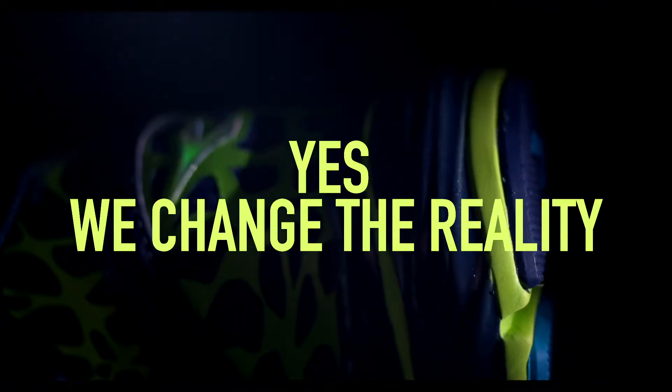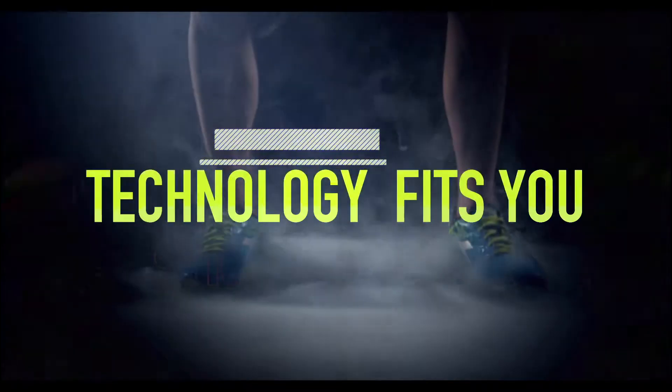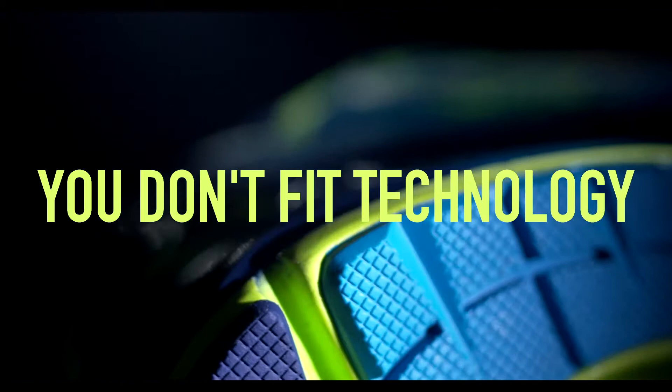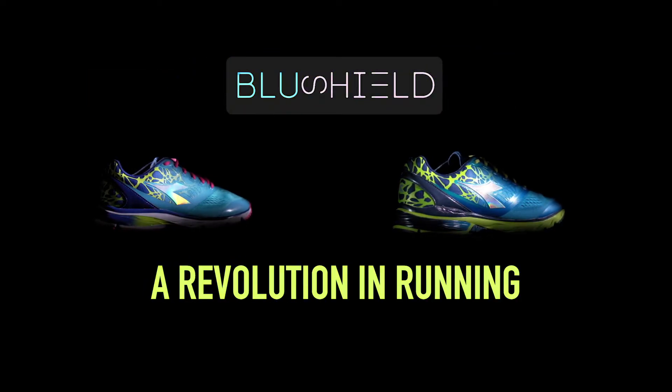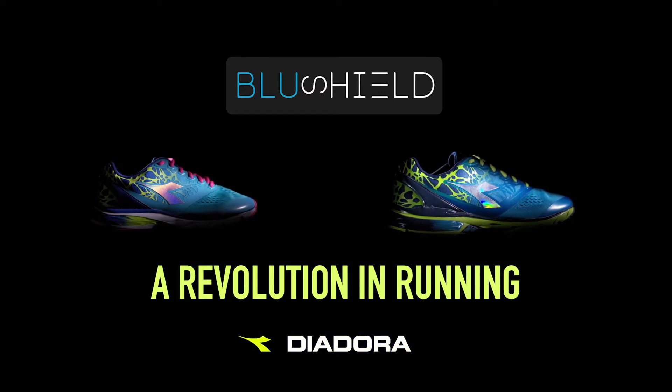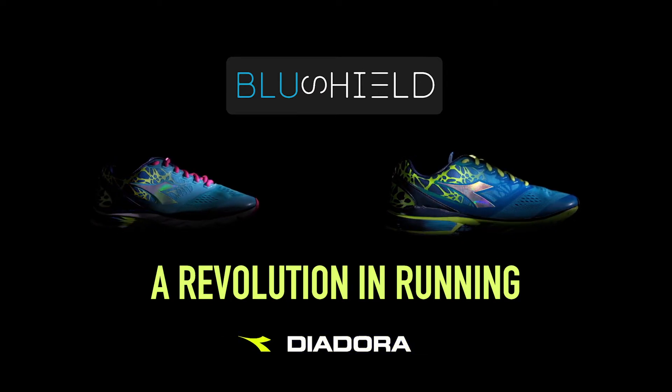We change the reality. And for the first time, technology fits us and not the other way around. 2017. Deodora Blue Shield. A game-changing revolution in running.